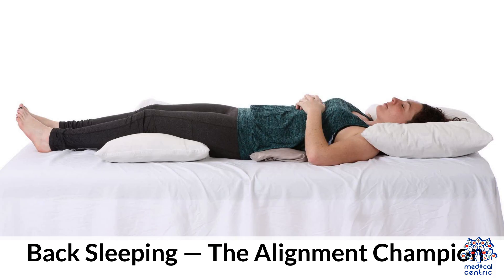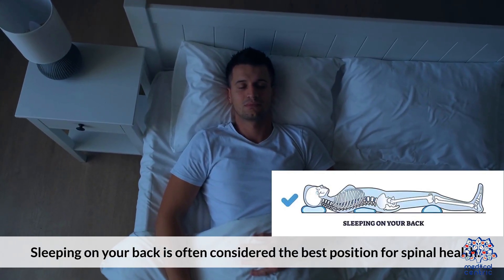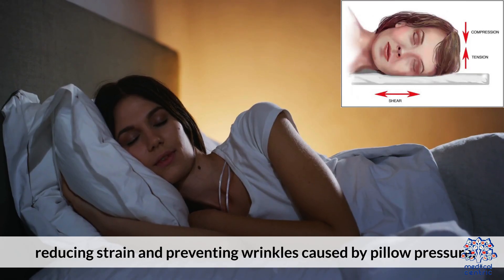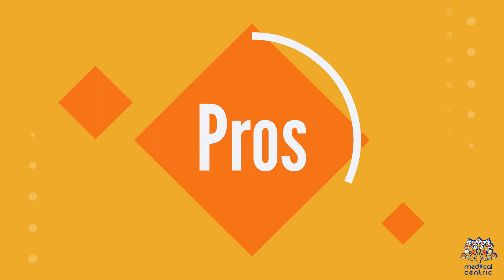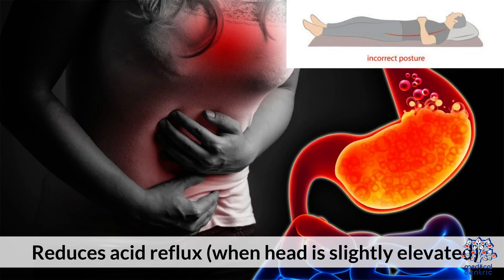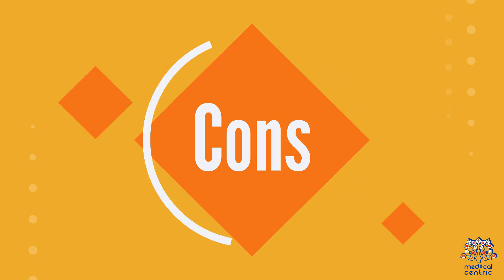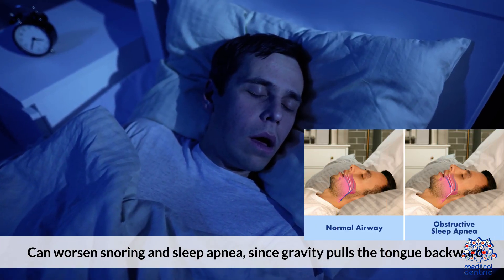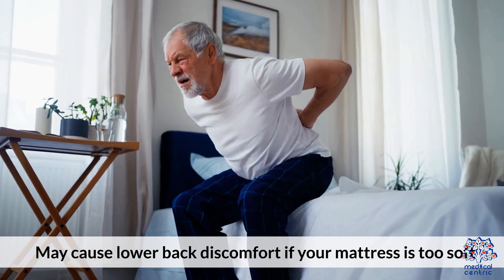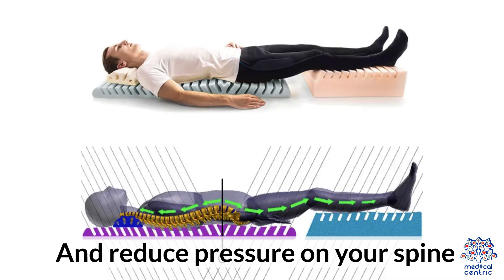1. Back sleeping — the alignment champion. Sleeping on your back is often considered the best position for spinal health. It keeps your head, neck, and spine in a neutral position, reducing strain and preventing wrinkles caused by pillow pressure. Pros: maintains natural spine alignment; reduces acid reflux when head is slightly elevated; prevents facial wrinkles and puffy eyes. Cons: can worsen snoring and sleep apnea, since gravity pulls the tongue backward; may cause lower back discomfort if your mattress is too soft. Tip: place a pillow under your knees to support your lower back and reduce pressure on your spine.